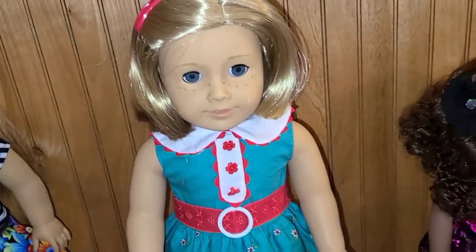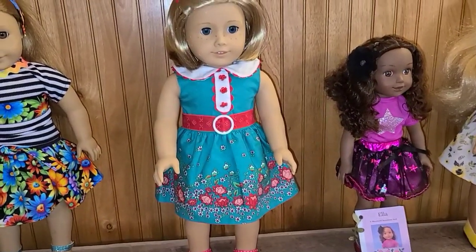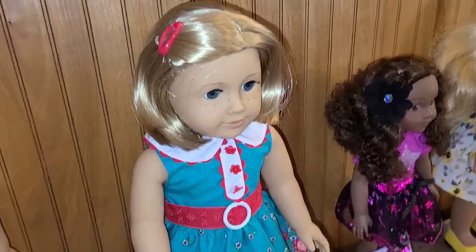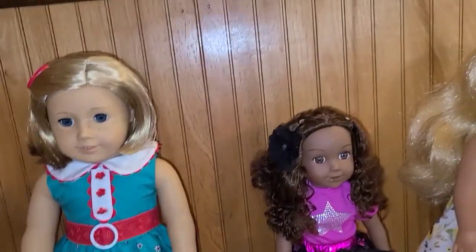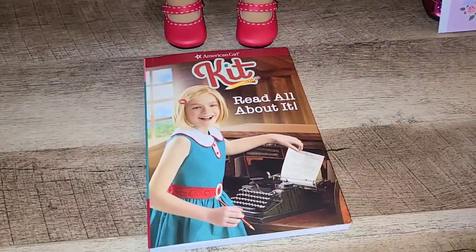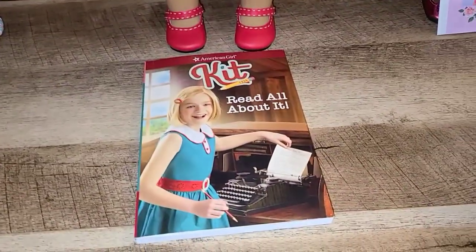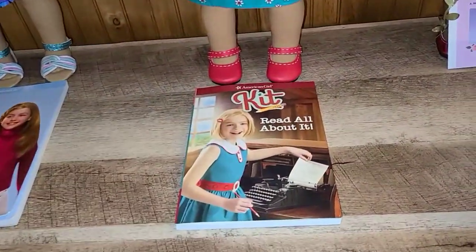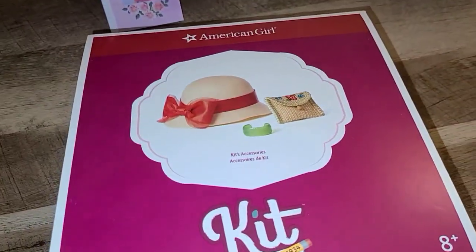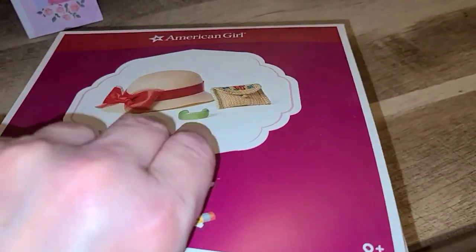There is Miss Kit in her original shoes and dress and barrette — that's the way I purchased her — and she came with a book. Both dolls will come with their books. So she comes with her book, and I paid 110 dollars for her. This is the accessories I bought separately that go with this outfit: the hat, the little bracelet, and the little clutch.